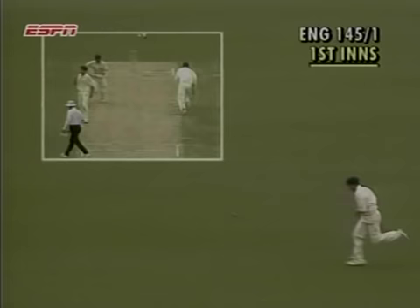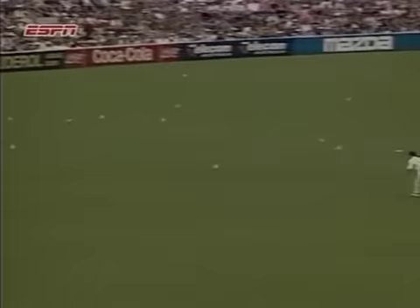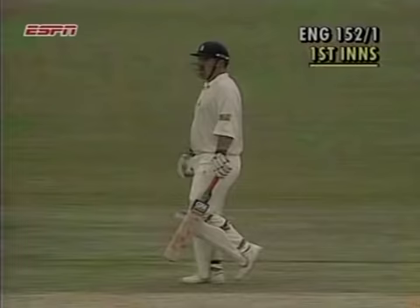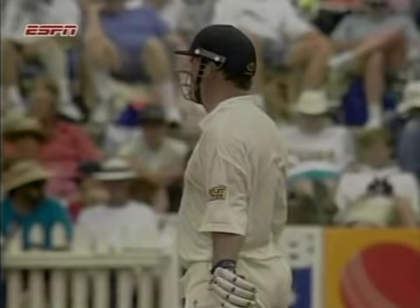He hit it on the up — very good square cover drive, Mike Gatting. That's gone through the offside, favourite area for Mike Gatting, square of the wicket on the offside. Another boundary to him — his fifth. Five fours out of a total of 37. There was a great shot by Mike Gatting there — that's a bread and butter shot for him. Short outside off stump, throws those big forearms into it and that races off for another boundary.